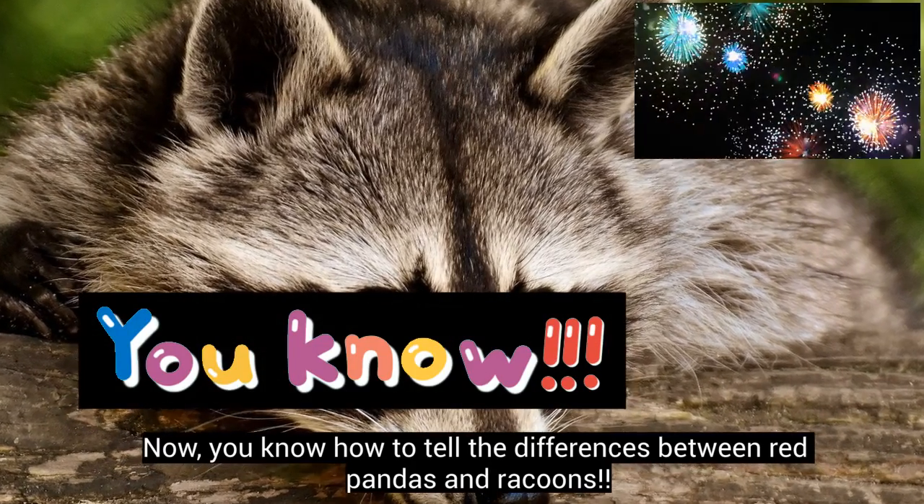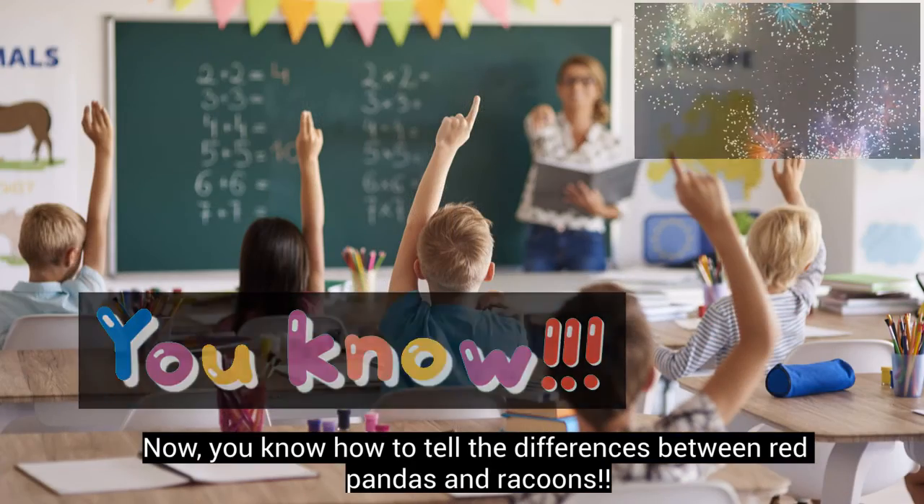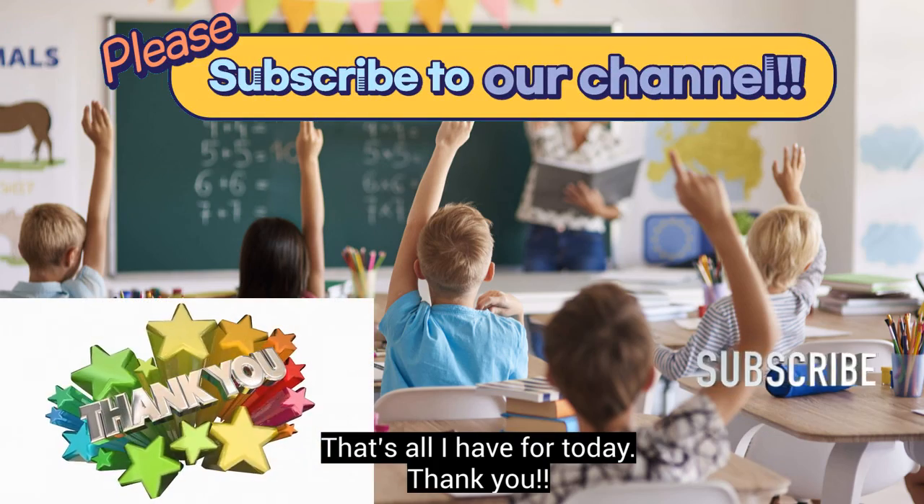Now you know how to tell the differences between red pandas and raccoons. That's all I have for today!